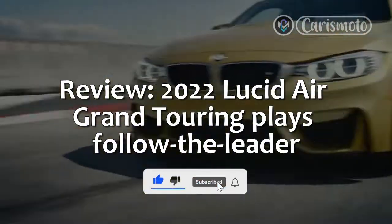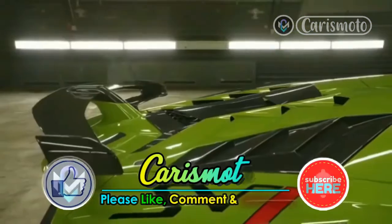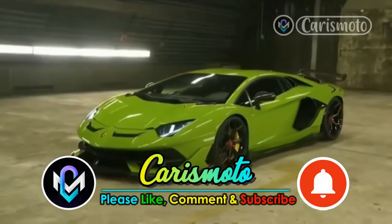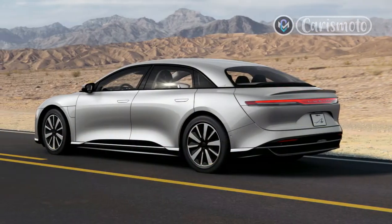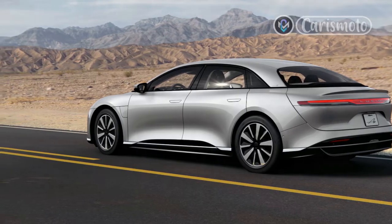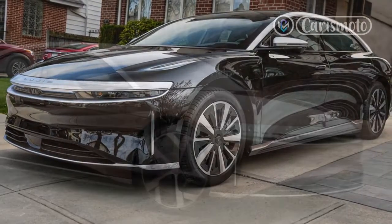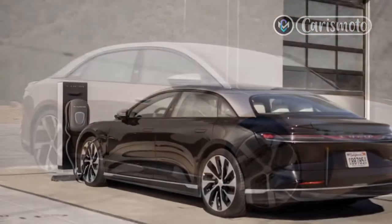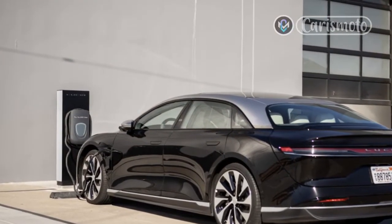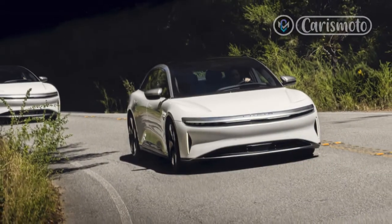Review: 2022 Lucid Air Grand Touring plays follow the leader. With 1050 horsepower at my disposal, the only sounds I hear are the whir of electric motors, the occasional thrum of tires over rough pavement, and the drumbeat of my racing heart as I try to keep pace with the Stig on the twisty Skyline Drive in the San Francisco hills. That's Stig racer and former Top Gear hot shoe Ben Collins. The prodigious power of the 2022 Lucid Air Grand Touring Performance helps me keep up, with blasts of acceleration between corners — and I'm learning I can keep up in the corners as well.